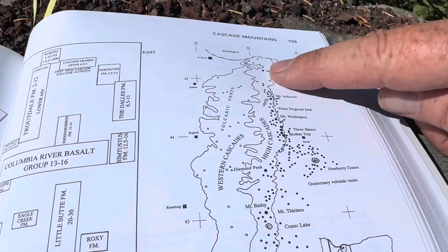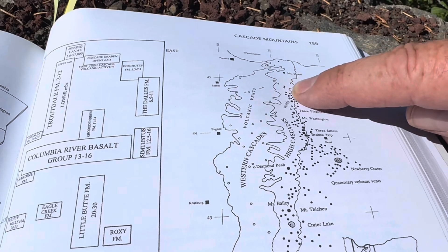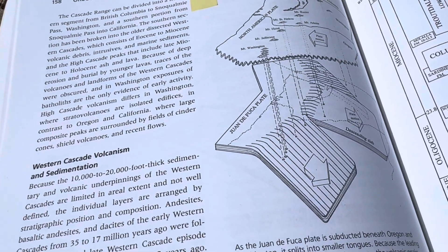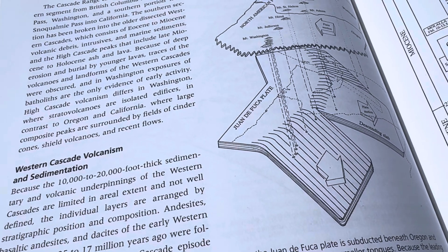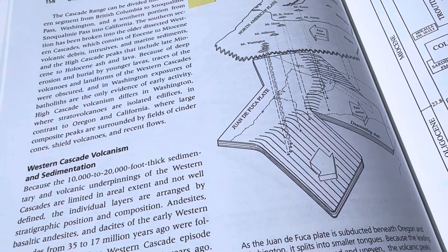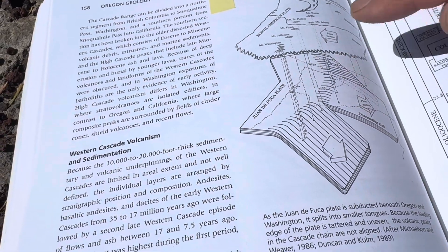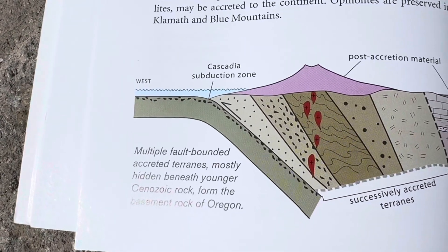Mount Hood in Oregon is one of the most active volcanoes in Oregon. It's an arc volcano. Arc volcanoes occur where subduction happens — characteristic of Earth's tectonics where ocean crust dives under continental crust, generating partial melting because of the water that gets down with that sea sediment.